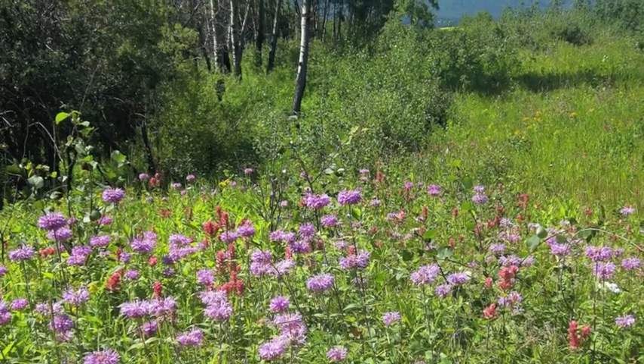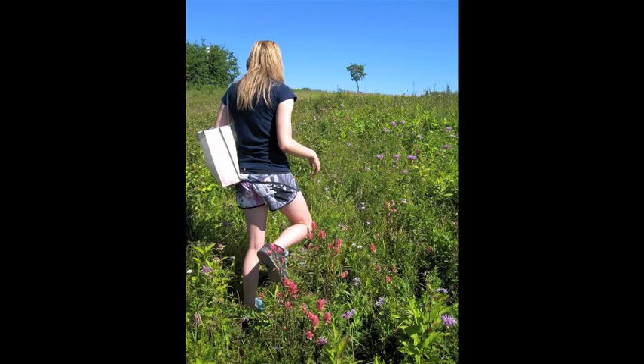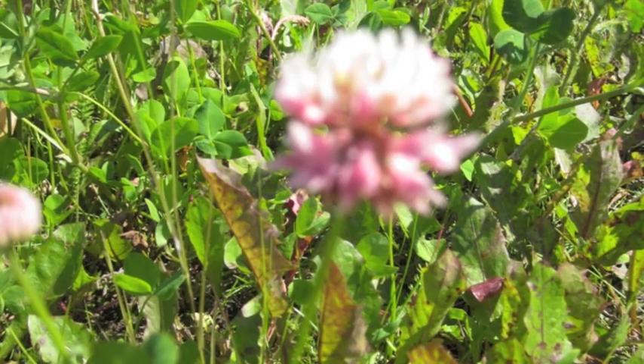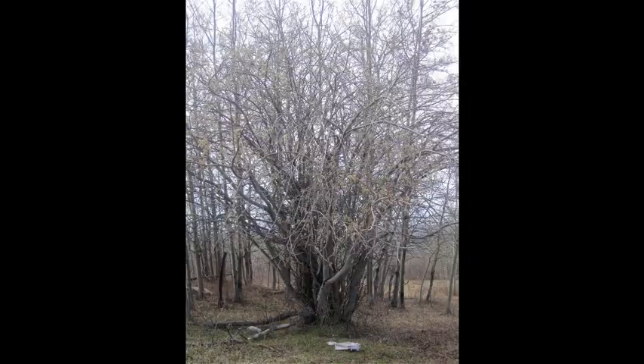Bumblebees are important pollinators and are key to maintaining biodiversity in the environment. A few years ago, bees covered the dandelions and clover. Now we see very few. Then my neighbor discovered the bee tree — a very early willow covered in pollen and bumblebees.